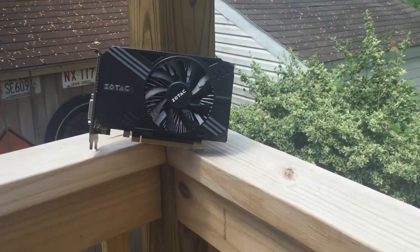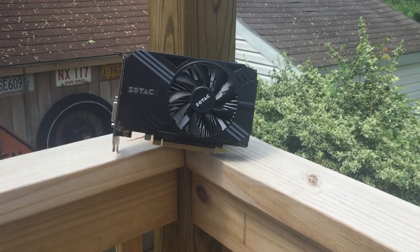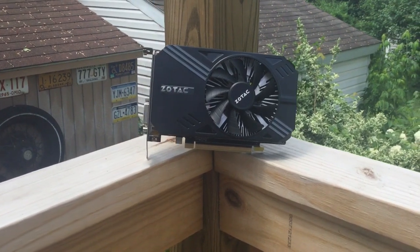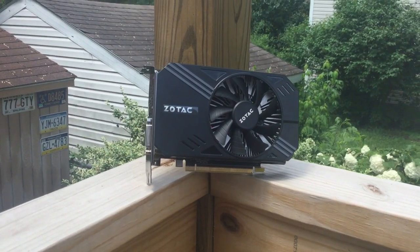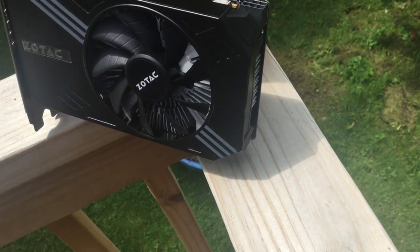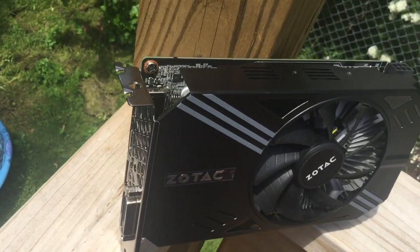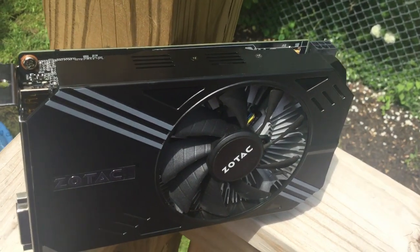For the card, I am using the Zotac GeForce GTX 1060 3GB. This card has a base clock of 1506MHz and a boost clock of 1708MHz. Zotac recommends a 400W PSU, but I feel like you could even get away with 350W, or maybe even less — though I wouldn't recommend going lower than that.